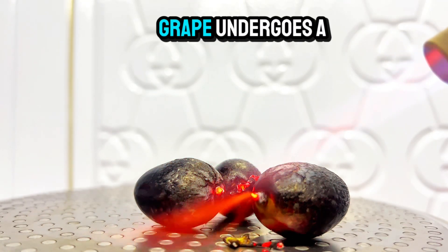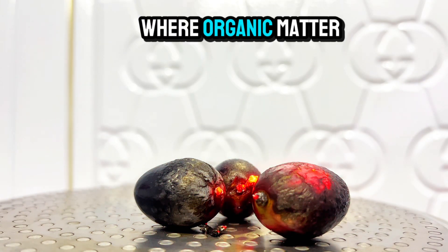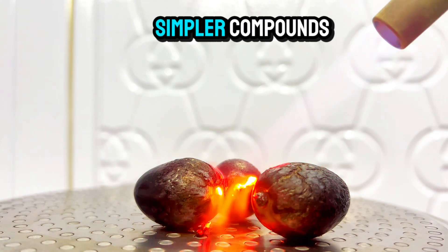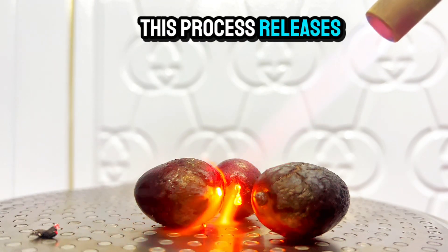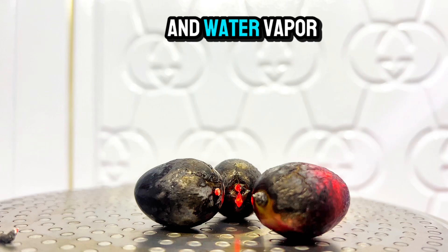As the temperature rises, the grape undergoes a process called pyrolysis, where organic matter breaks down into simpler compounds. This process releases various gases, including carbon dioxide and water vapor.